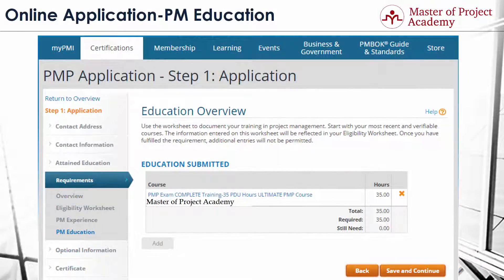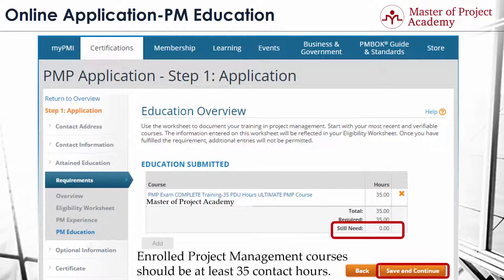Since the project management education I entered has 35 qualifying hours, I have already satisfied the project management education requirement. You might have enrolled in several courses, and if those courses' total qualifying hours also satisfy PMI's requirement, you can enter several educations in this part as well until the requirement is satisfied.